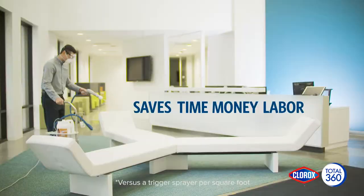It also saves you time, money, and labor. The new Clorox Total 360 System — superior coverage, trusted solutions.